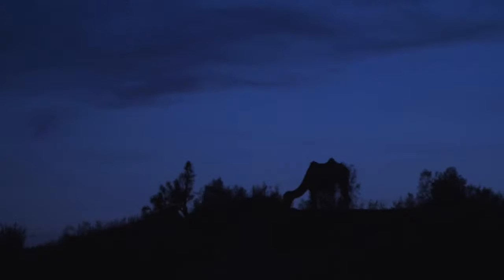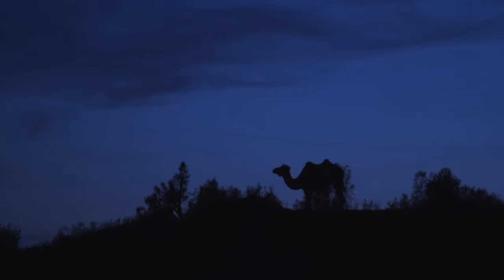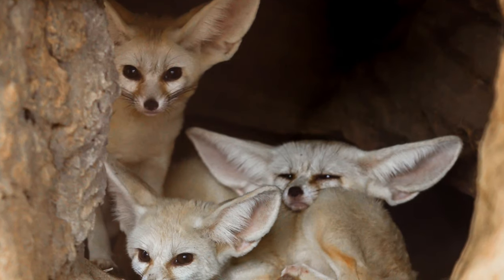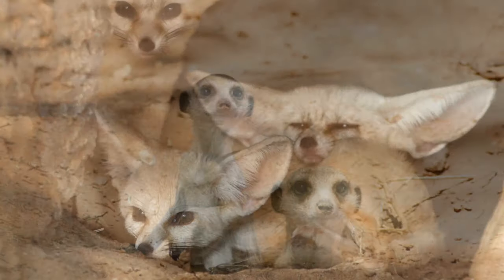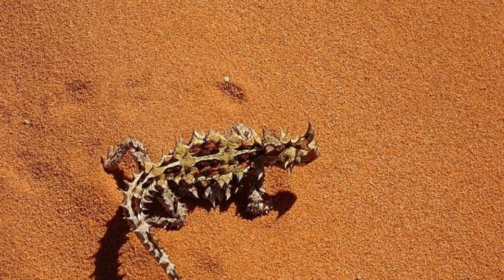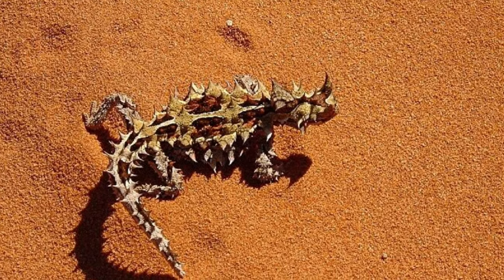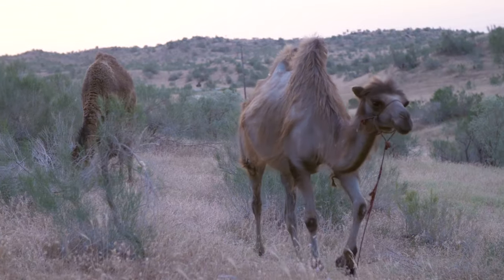Animals have adapted to living in deserts in many different ways. Many desert animals are nocturnal and only come out in the cool evenings. Many animals dig deep burrows to hide underground and beat the heat. The fennec fox digs large community burrows. They also have very large ears and a light-colored coat that help them keep cool. Since rain is so scarce, many animals have developed other ways to get water. The thorny devil lizard collects dew along its body — its scales help collect and direct the water droplets right into its mouth.